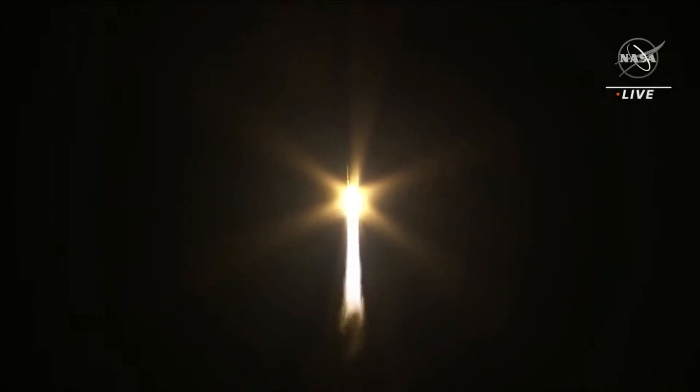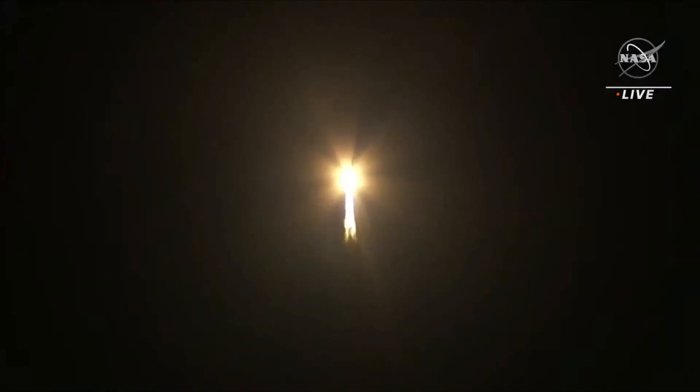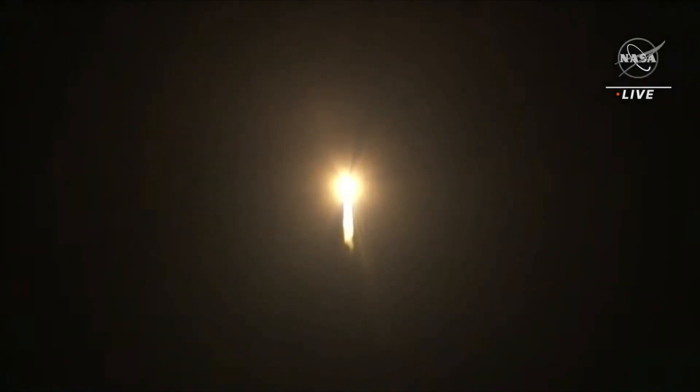As we heard Omar Baez say, LSP-100 on its way — we're very happy for this 100th mission for Launch Services Program. Let's listen in as Jesse Gonzalez calls out: coming up on 30 seconds of flight, vehicle is a half mile in altitude, two miles downrange, traveling at 160 miles per hour.